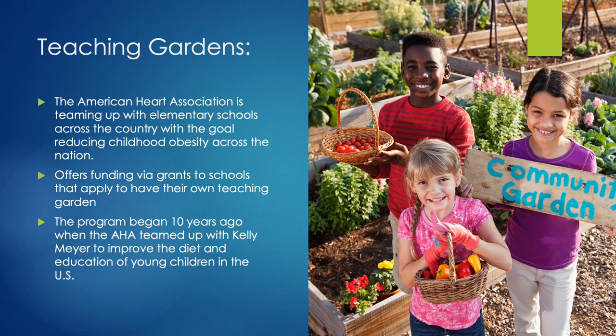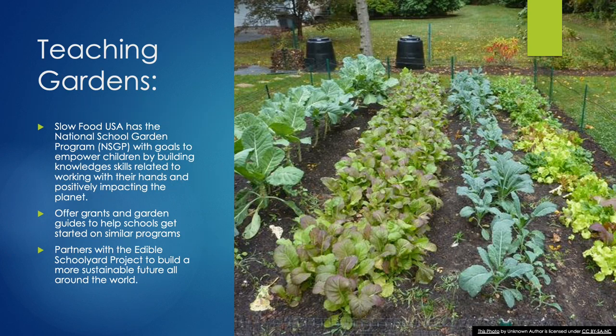Companies like the American Heart Association and Slow Food USA offer opportunities for schools to apply for grants to start programs like schoolyard gardens. They do this in hopes of reducing childhood obesity while empowering and building knowledge of important skills that will be needed for future generations.